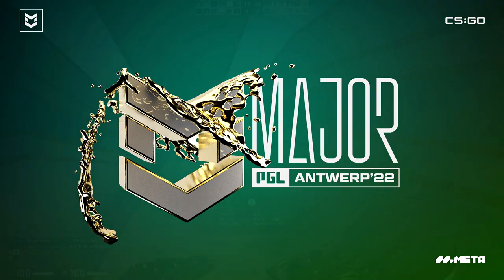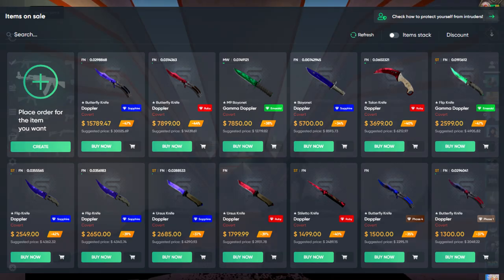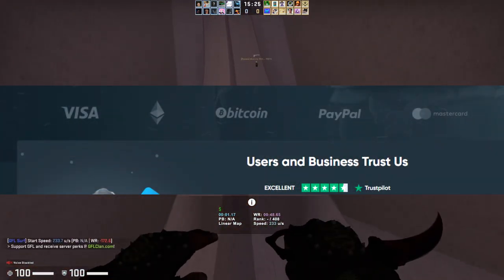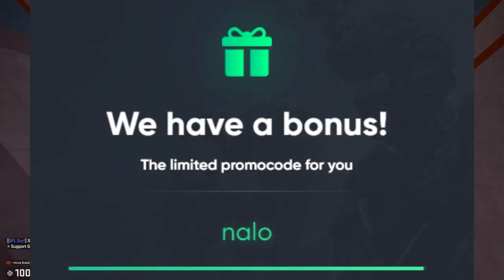Before we get to that let's take a look at today's sponsor ShadowPay. ShadowPay is a website for cashing out your CSGO items. They're fast, easy to use, and offer many ways to get real money for your items. If you don't want to wait you can use their instant sell feature, or you can use their safe extension to do a player-to-player sale. ShadowPay has a clean UI and great reviews. You can get a deposit bonus by using my link in the description below.